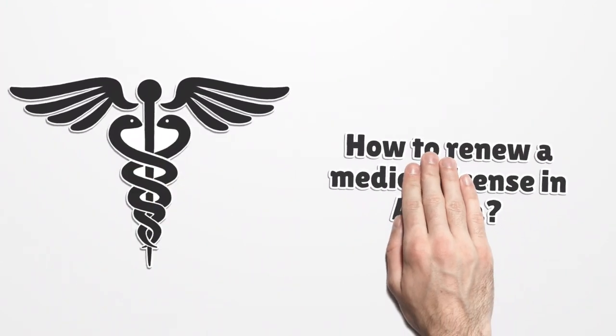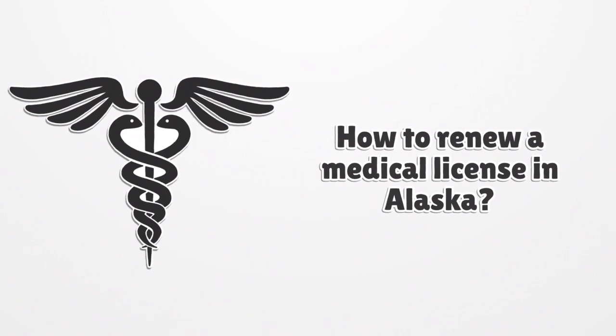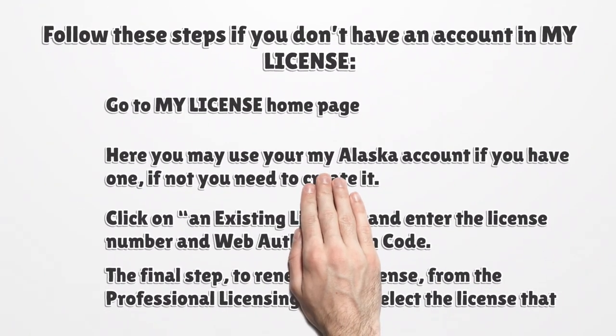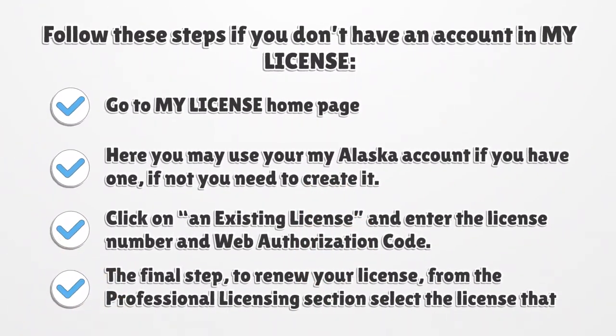How to Renew a Medical License in Alaska. The easiest way to renew your medical license in Alaska is to use MyLicense, an online renewal application. Usually it is renewed immediately, but receiving your new license by mail can take up to 4-6 weeks. If you don't have a MyLicense account, go to the MyLicense home page. You may use your MyAlaska account if you have one; if not, you need to create one. Click on an existing license and enter the license number and web authorization code. For the final step, from the Professional Licensing section, select the license you want to renew.